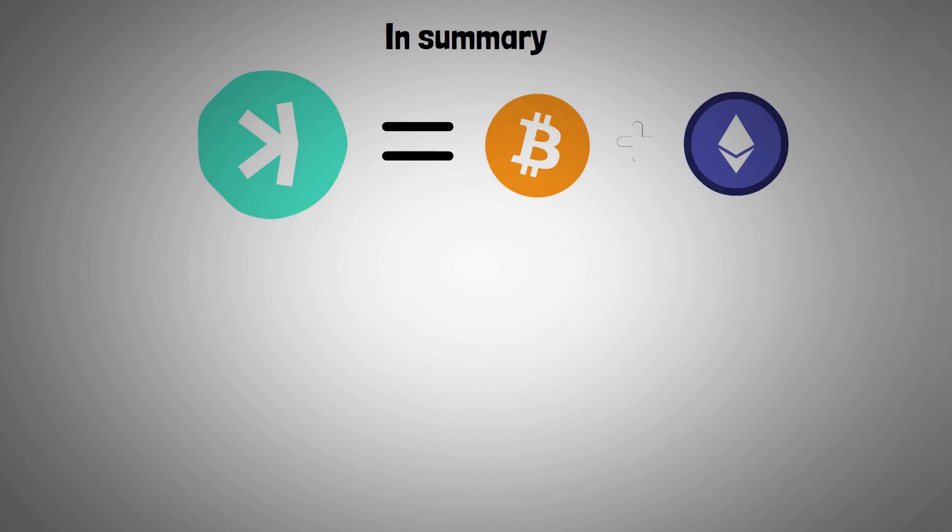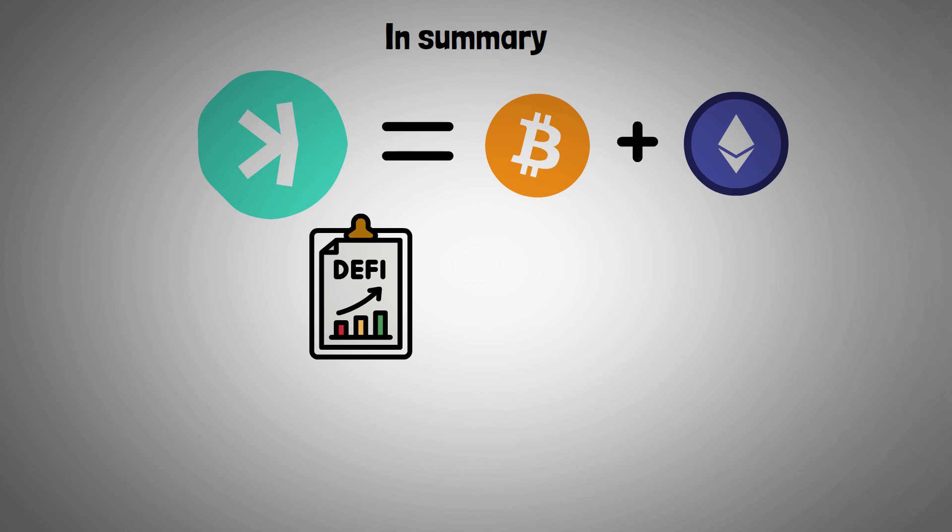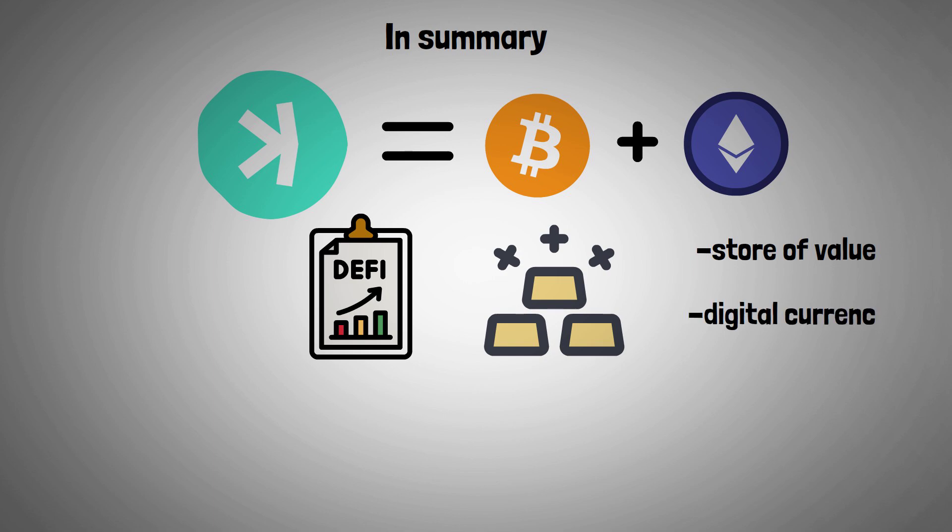Overall, CASPA combines the best features of both Bitcoin and Ethereum to create a decentralized currency that supports decentralized finance applications and functions as a store of value. CASPA is the ideal store of value and digital currency, with significant financial application potential thanks to its quick confirmation times, high throughput, and scalable consensus protocol.